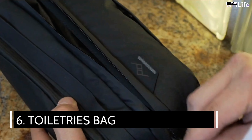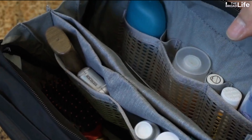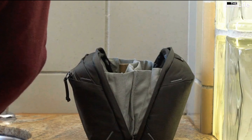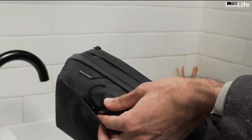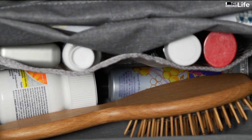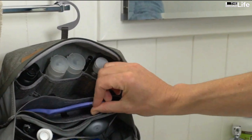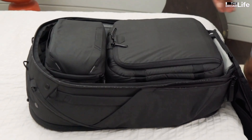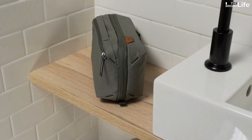6. Toiletries bag. Experienced travelers know they should bring their toothbrush, toothpaste, shampoo, and shower gel because many hotels now no longer provide these items for free. Nevertheless, how to arrange and preserve them so that they are neat, don't get dirty on the suitcase, and avoid forgetting them when leaving the hotel? Toiletries bags are the best solution. This type of bag is usually made from waterproof fabric and designed with many compartments, zippers, and especially convenient hanging hooks. When you check in, hang it in the bathroom. Then, when you finish using the shower gel and shampoo, put it in your bag. Finally, when you check out, simply lift the toiletry bag off the hanger and put it in your suitcase.